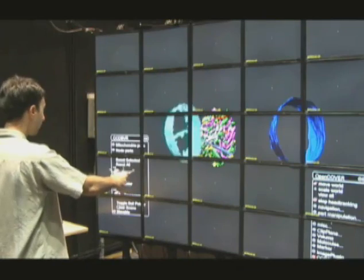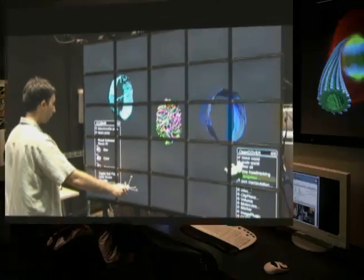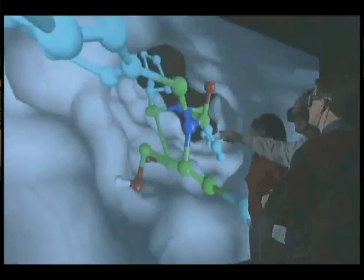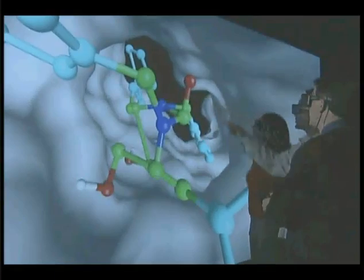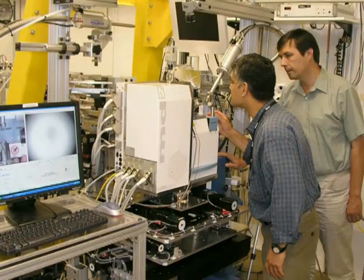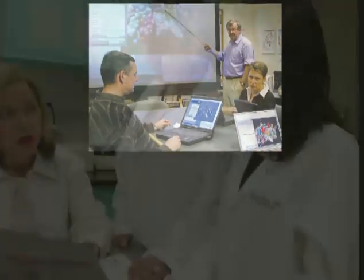Scientists need to share data and images among multiple sites to solve problems collectively that can't be solved alone. NCRR transcends geographic boundaries and research disciplines to create new hardware, software, and a culture of team science, forging connections among scientists, health care providers, and communities.